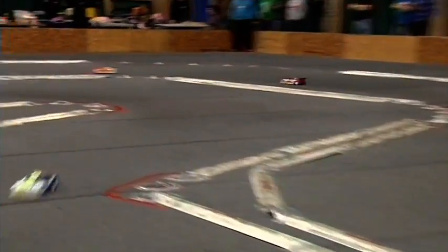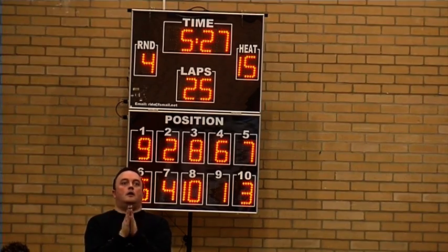Has Ollie done enough to get FTD? He's crossed the line — last few corners for Ollie. Has he done it? It looks from the scoreboard that Ollie took FTD. Qualifying is over now — we're moving into finals. This is the serious part of the weekend. The actual racing starts now.